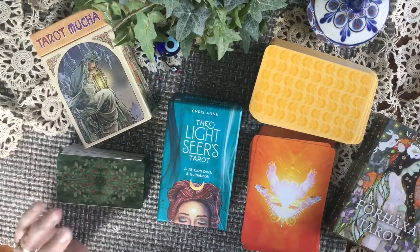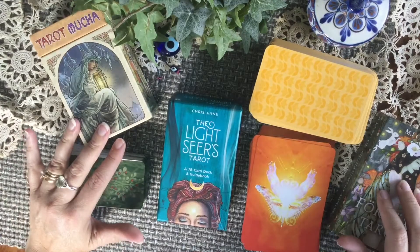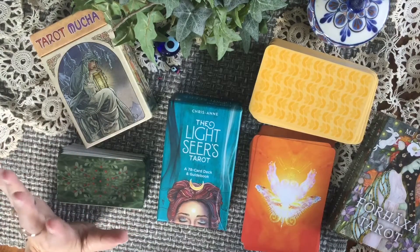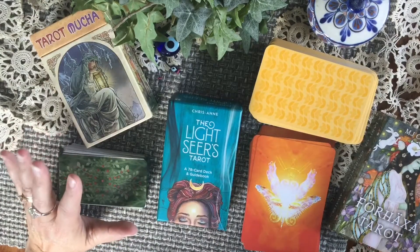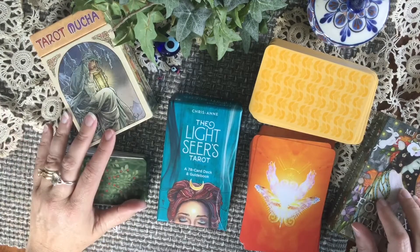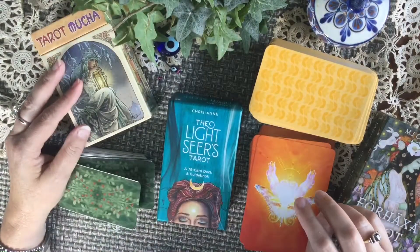So guys, that's it. Thanks for sticking with me as I fumbled along and babbled a little bit about this hashtag Tarot to the Extreme, and thanks to Marlena for coming up with this tag. It was really fun to do and made me think about my decks in a different way. Don't forget to like and subscribe, and until next time — bye!